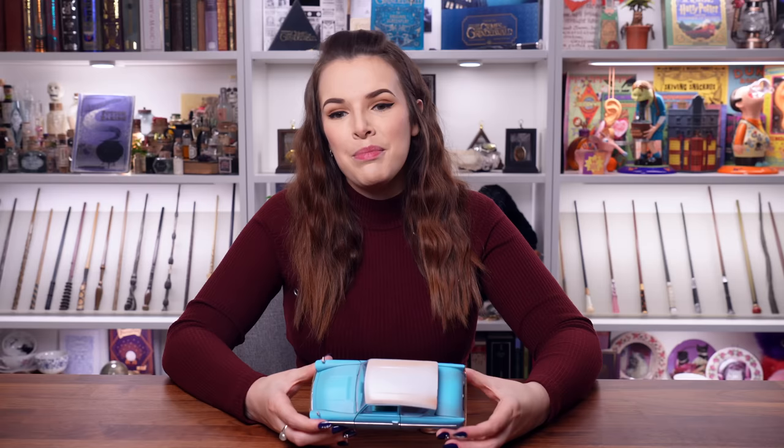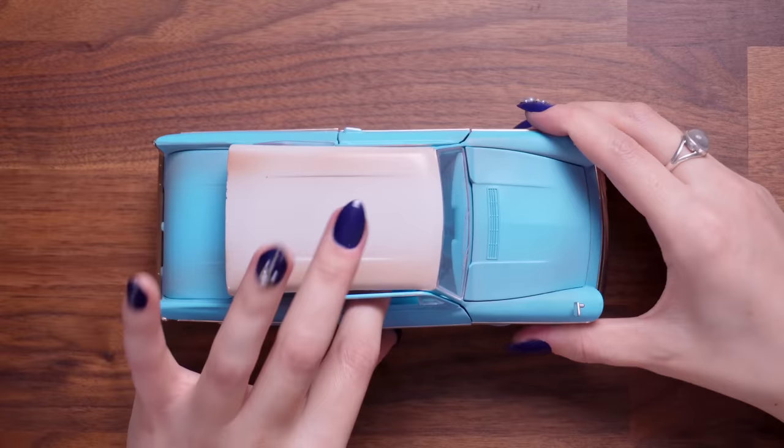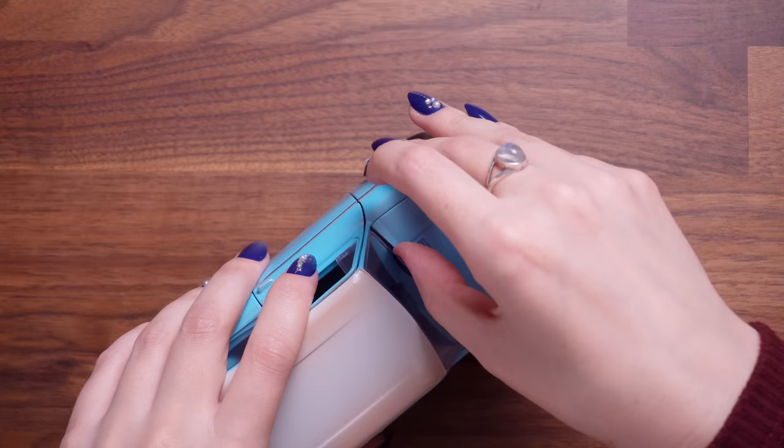Coming in at number 10, and we're going to go all the way up to my top favourite. Number 10 is something I got last year. My friends Katie and Jeff bought this for me — it's such a lovely gift. We actually had a Ford Anglia we were going to do up, so it's a nice memory for me as well. Unfortunately I don't have the Ford Anglia anymore; it was going to cost thousands to restore it to the standard we wanted, so I did have to say goodbye.